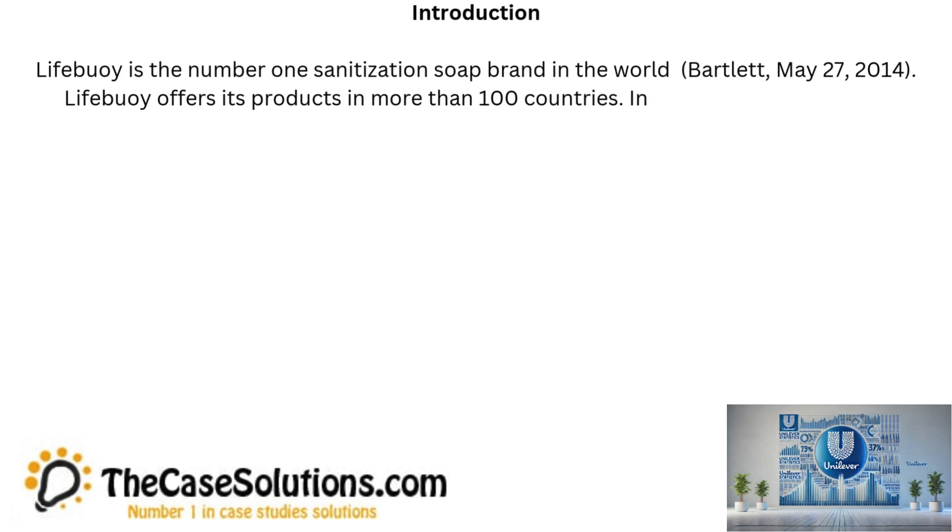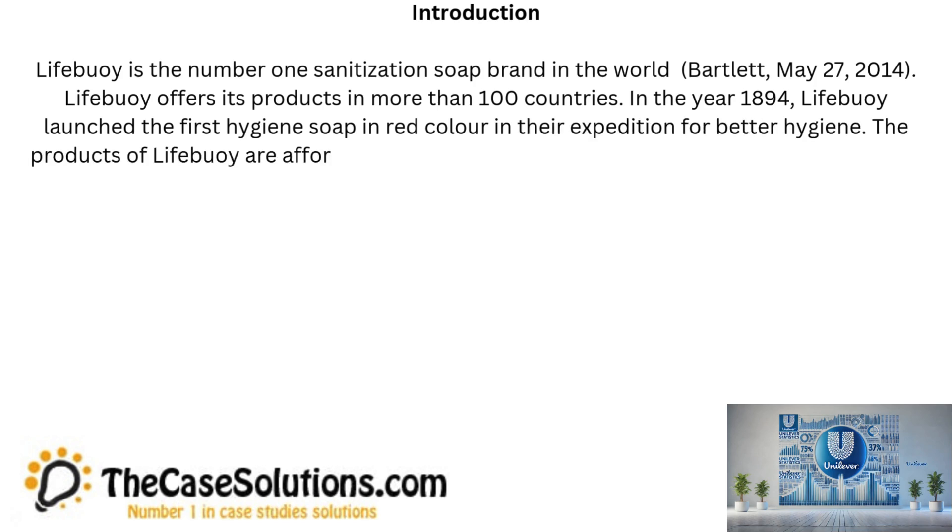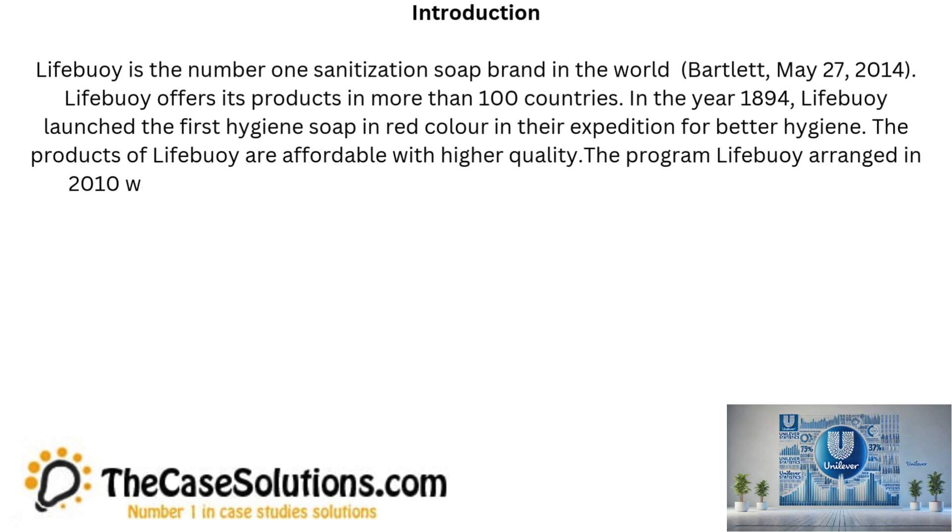Lifebuoy offers its products in more than 100 countries. In the year 1894, Lifebuoy launched the first hygiene soap in red color in their expedition for better hygiene. The products of Lifebuoy are affordable with higher quality.